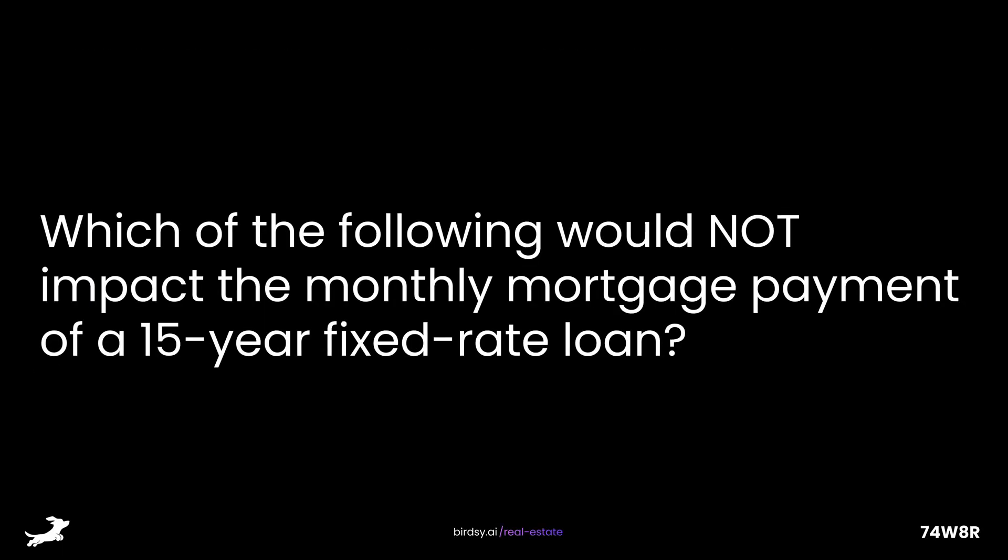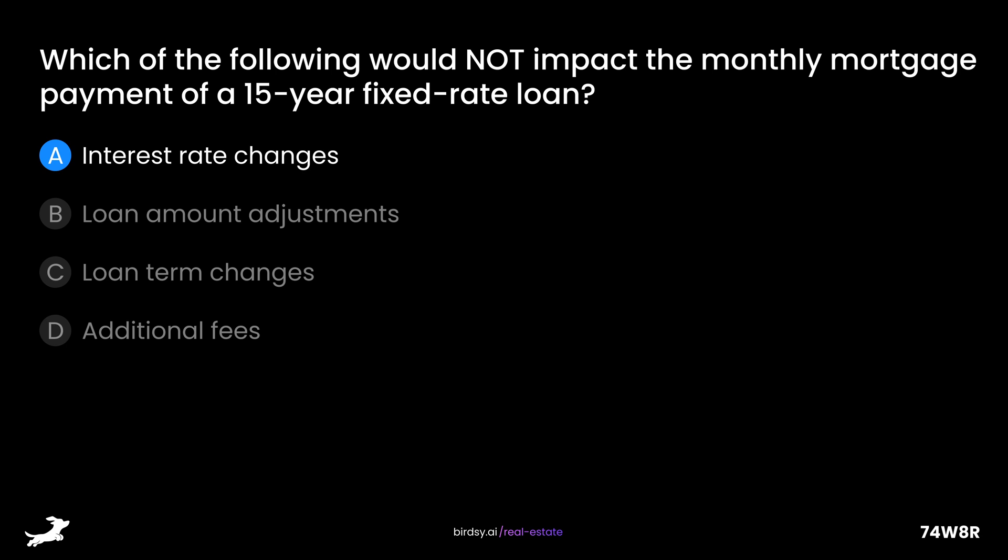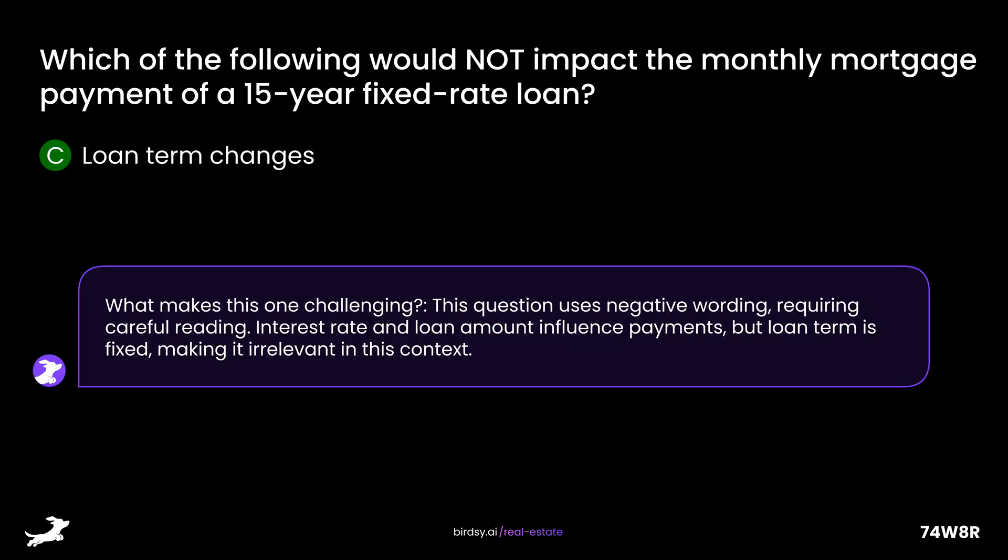Which of the following would not impact the monthly mortgage payment of a 15-year fixed-rate loan? Is it A, interest rate changes; B, loan amount adjustments; C, loan term changes; or D, additional fees? The answer is C, loan term changes. This question uses negative wording, requiring careful reading. Interest rate and loan amount influence payments, but the loan term is fixed, making it irrelevant in this context.